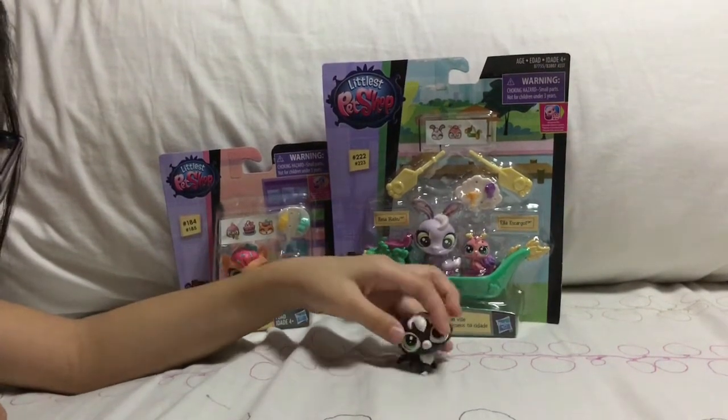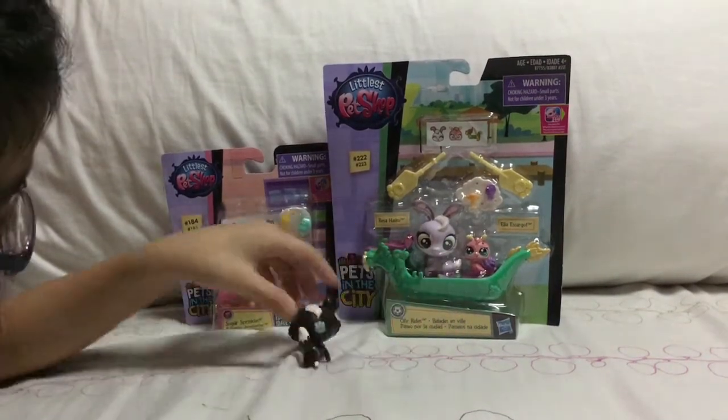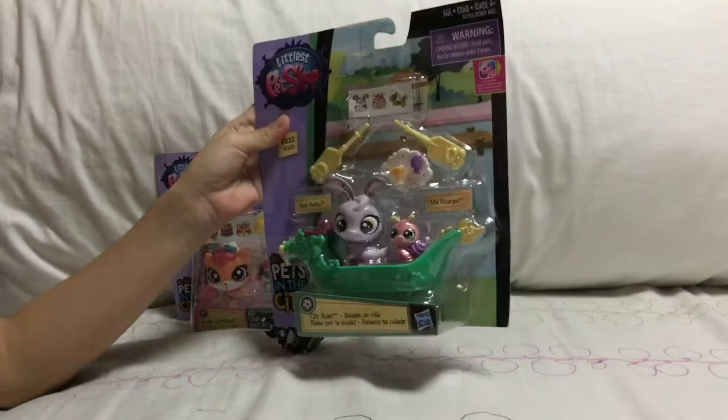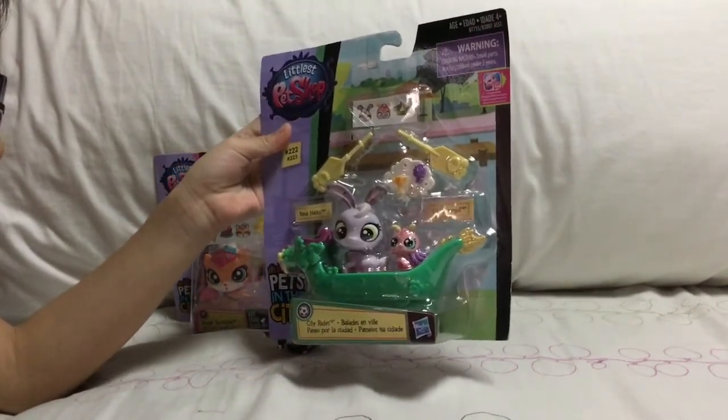I'll be telling you the names of who's in the package, so let us begin. The first one is Sugar Sprinkles and Humming Jewel Feather, and this other one is Ella Escargill and Risa Haiku.